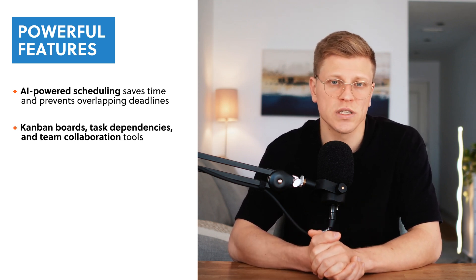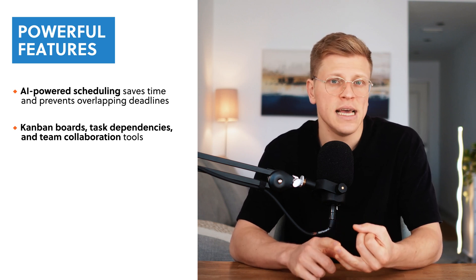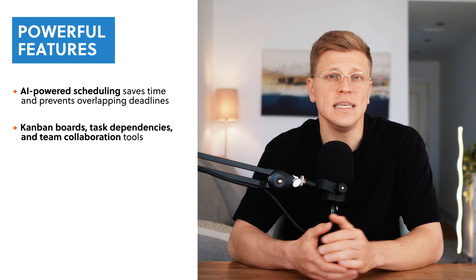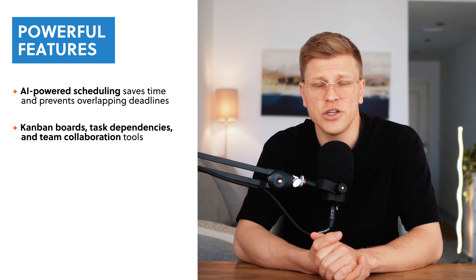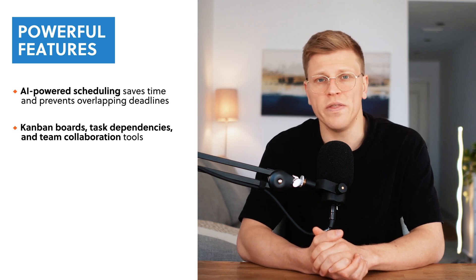Another key feature is its project management tools, which include Kanban boards, task dependencies, and collaborative features. These tools let you organize your work visually, track progress, and ensure that everyone on your team knows what they need to do.